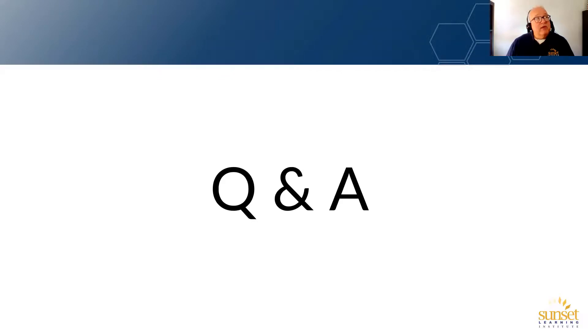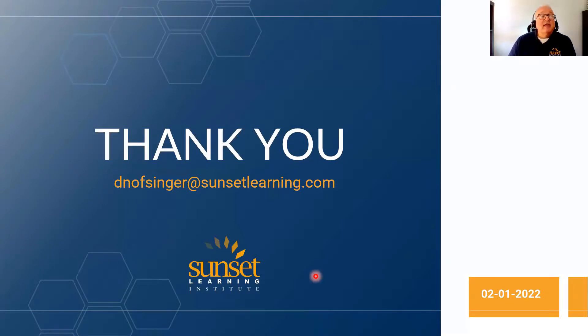In my experience, when a new standard is ratified it takes 12 to 18 months for the radio technology to become affordable in everyday common devices. We are at that point where 802.11ax — Wi-Fi 6 — is going to be widely supported. Thank you very much for your time. My email address is deanosinger@sunsetlearning.com. Looking forward to seeing you in a class in the future. Have a great Tuesday.